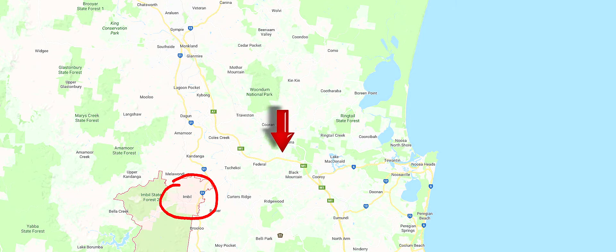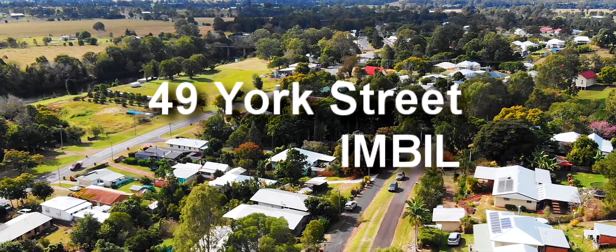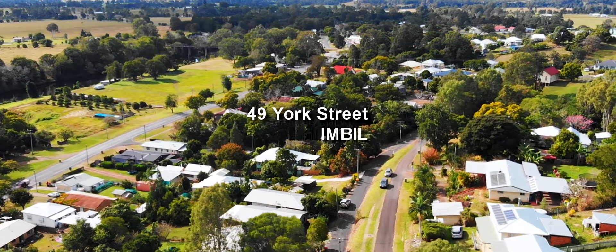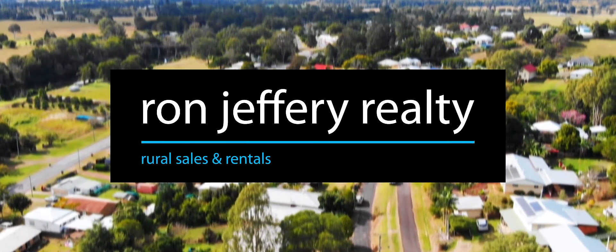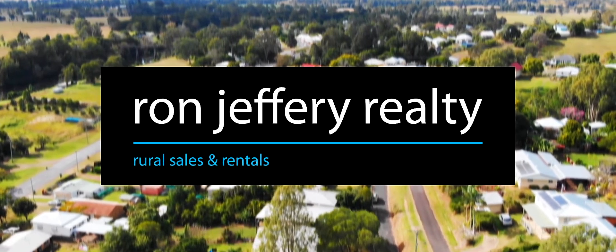With the new freeway just 10 minutes away, it's an easy drive to anywhere from here. Inspections of this Imbil village property can be arranged by contacting the team at Ron Jeffery Realty. With offices in both Imbil and Kenilworth, Ron Jeffery Realty have the Mary Valley covered. Every house has a story.